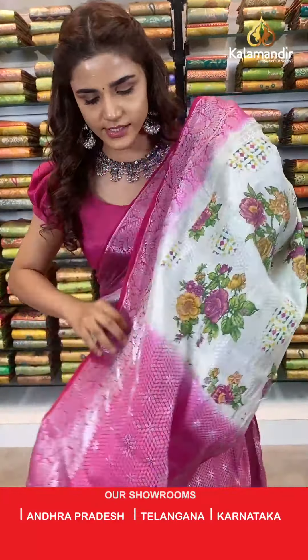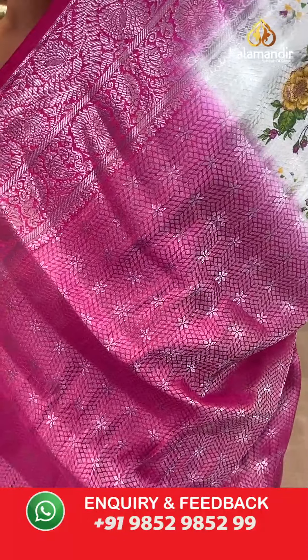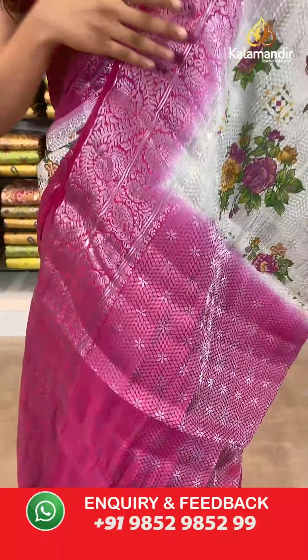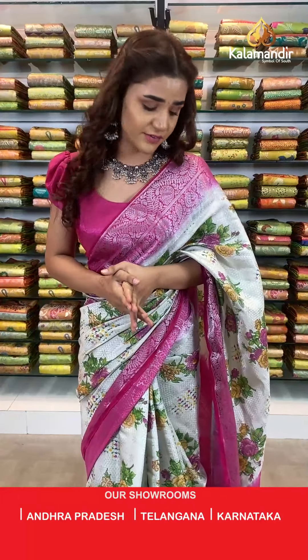With this we have a contrast woven pallu, and a contrast border blouse. Note down the item code. Today we have 30% off only for you — it's a great offer, but it's only 24 hours so you can't miss out on these beautiful vibrant sarees which are very stunning.